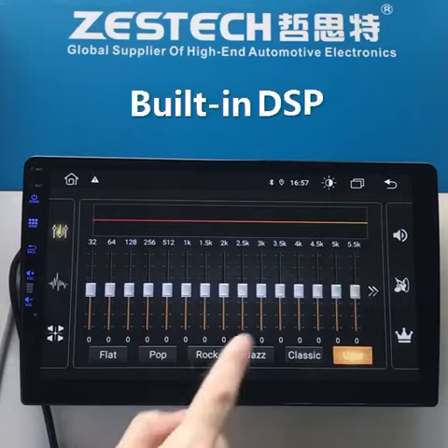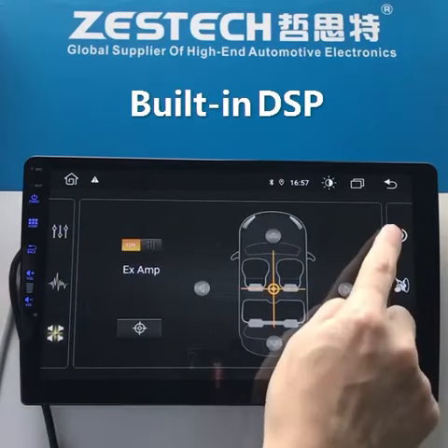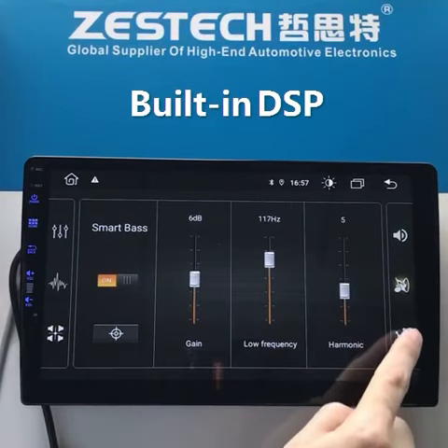This is the DSP function. You see, a lot of settings here can give you a wonderful sound experience.